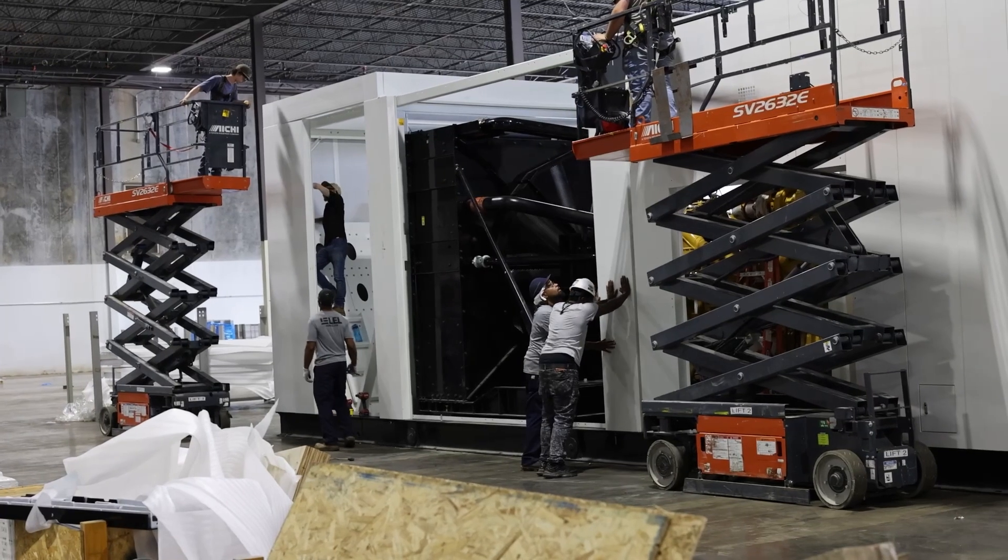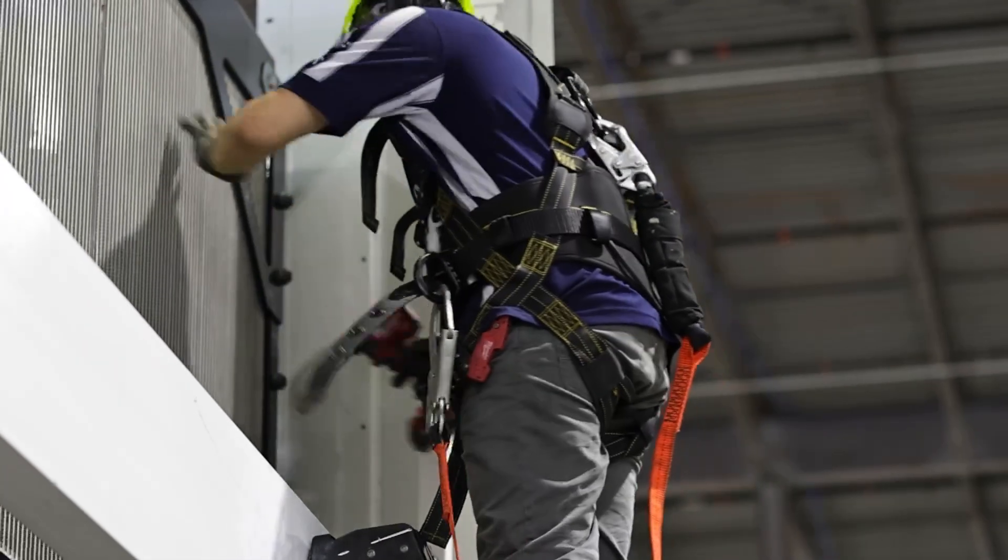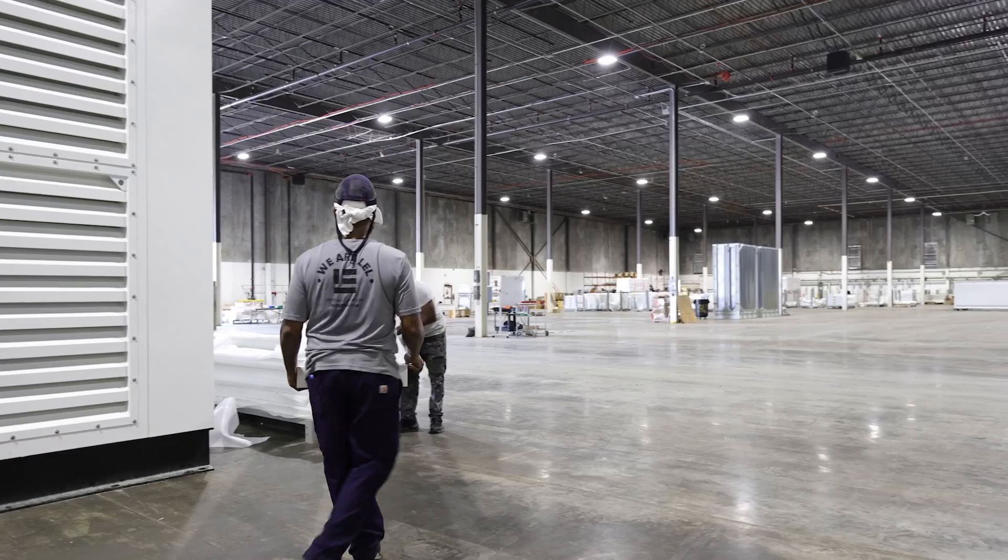We spend some time with the customer to understand truly what their needs are, what their desires are, and we tailor fit the enclosure to meet those specifications and those requirements. The flexibility built into our enclosures also aids the customer and the end user. Some customers have critical requirements about how their enclosures are to be assembled at the site. The flexibility enables us to meet a wide variety of conditions and end uses with very little changes to the design.